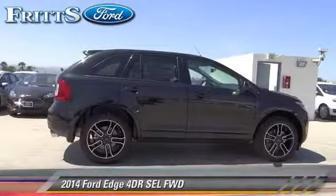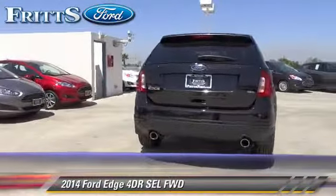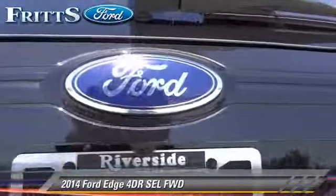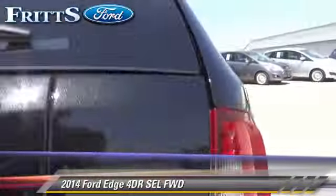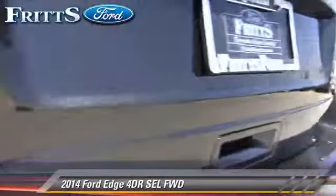The 2014 Ford Edge SEL with an automatic transmission — this vehicle is well equipped. This Ford features a rear spoiler, alloy wheels, and ABS. Comfort and convenience features include powered door locks, leather seats, and Bluetooth wireless.